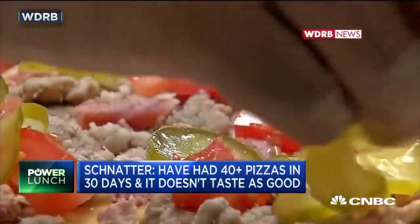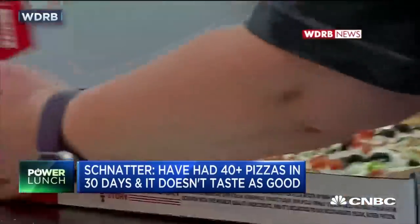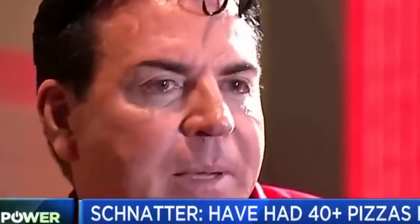It's not the same pizza. It's not the same product. It just doesn't taste as good. The way they're making the pizza, the way they're putting the pizza together, is just not fundamentally sound to what makes a Papa John's pizza a Papa John's pizza.